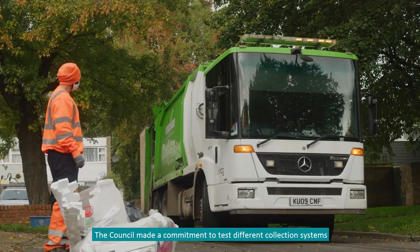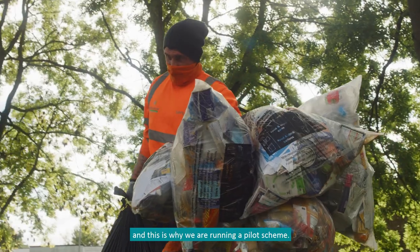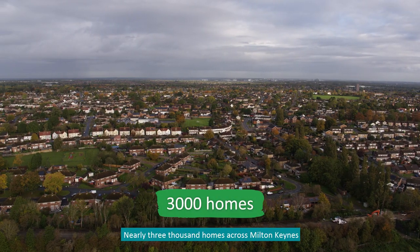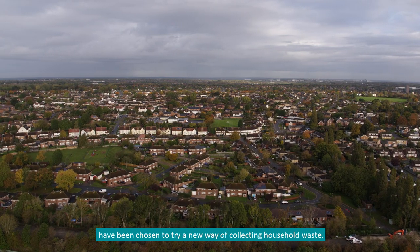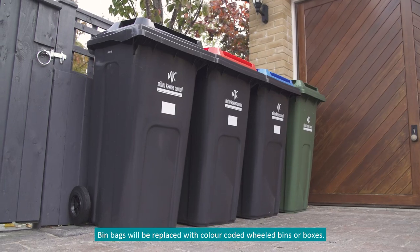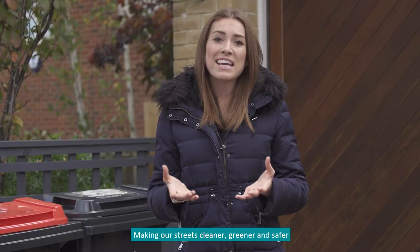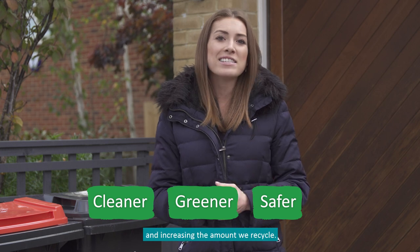The council made a commitment to test different collection systems, and this is why we're running a pilot scheme. Nearly 3,000 homes across Milton Keynes have been chosen to try a new way of collecting household waste. Bin bags will be replaced with color-coded wheeled bins or boxes, making our streets cleaner, greener and safer, and increasing the amount we recycle.